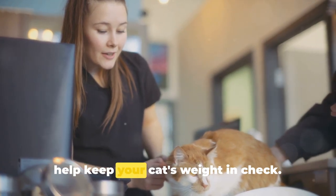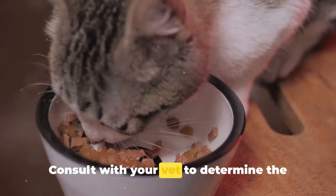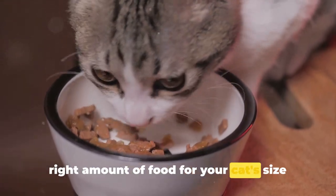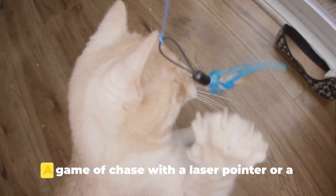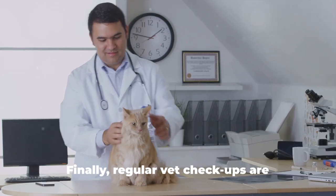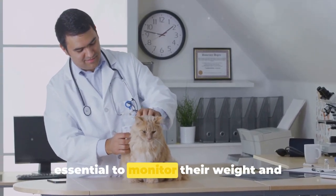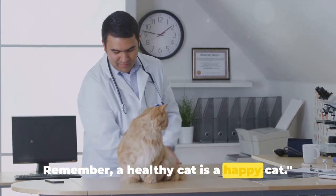We've got some tips to help keep your cat's weight in check. First, portion control is key — consult with your vet to determine the right amount of food for your cat's size and age. Second, keep them active. A game of chase with a laser pointer or a feather toy can do wonders. Finally, regular vet checkups are essential to monitor their weight and overall health. A healthy cat is a happy cat.